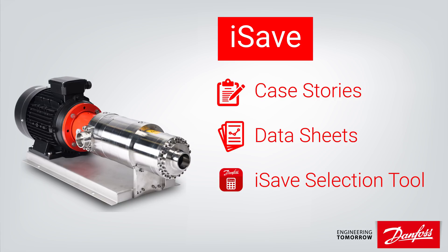Danfoss kindly sponsored this video. I highly recommend you head over to the Danfoss iSave webpage where you can find a ton of helpful resources about the iSave as well as reverse osmosis. These include case stories, data sheets, and a specialized calculation and selection tool. You can find all of it by following the link in the video description below.